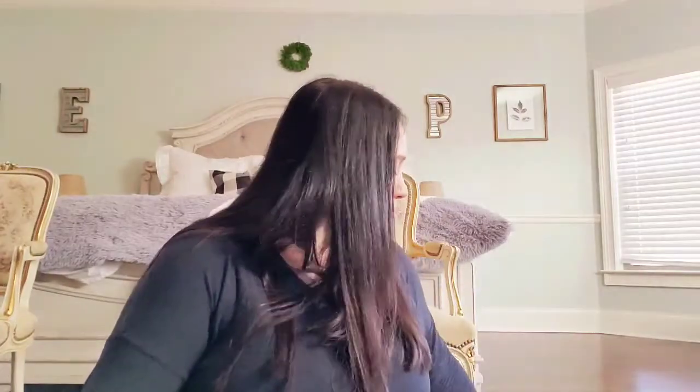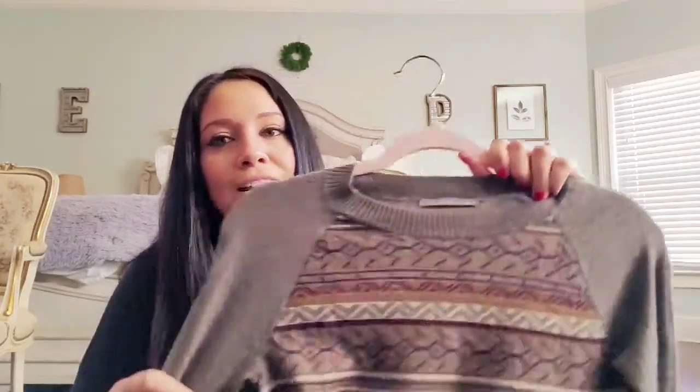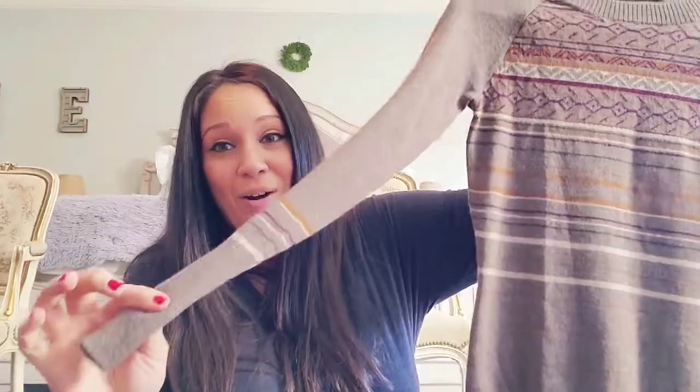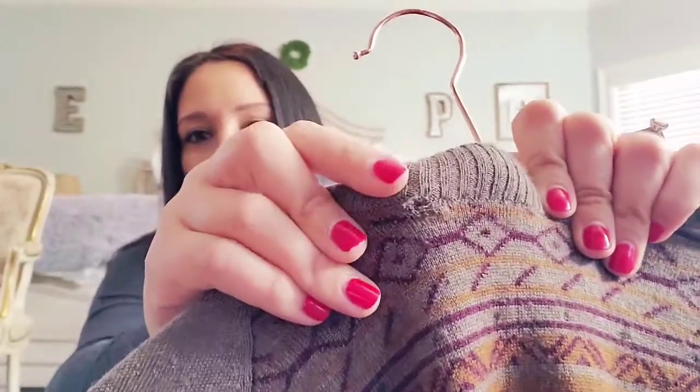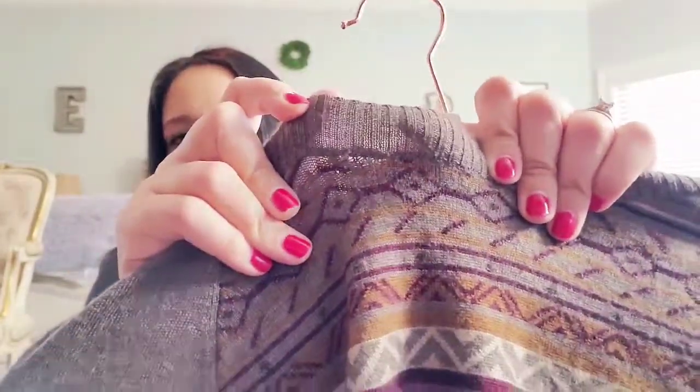This is a Smartwool, size small. I checked the arms, stretched it out, put my hand through, checked for holes everywhere, and I thought it was good — then I get home and I didn't check the neckline. It's not a full-blown hole, but you can see the thread starting to loosen. I'm going to note that in the listing and I'll probably run an auction on it.